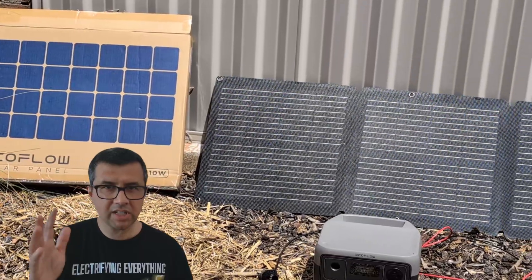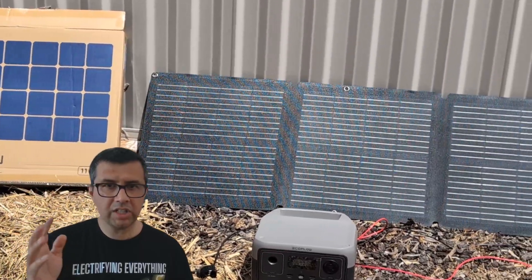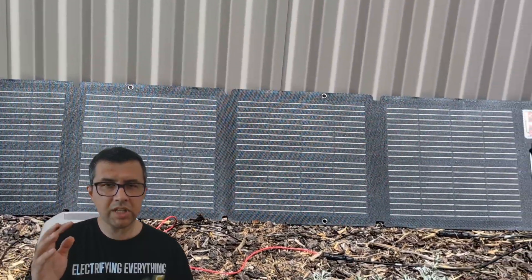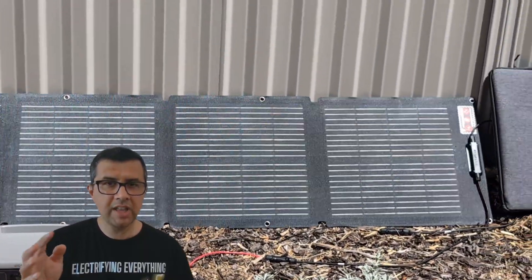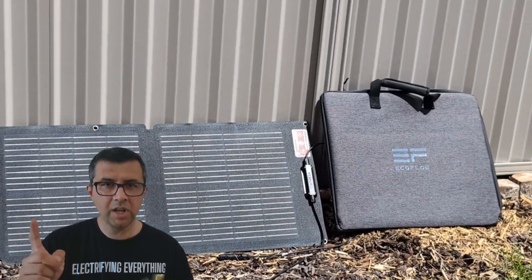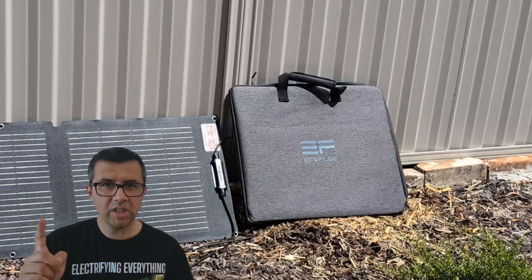In somewhat cloudy, somewhat sunny conditions — earlier in the year in Australia, which means there's lots of sunlight. If you were testing during winter in Australia, there would be fewer hours of sunlight. So bear that in mind when charging portable devices outside with a portable solar panel.